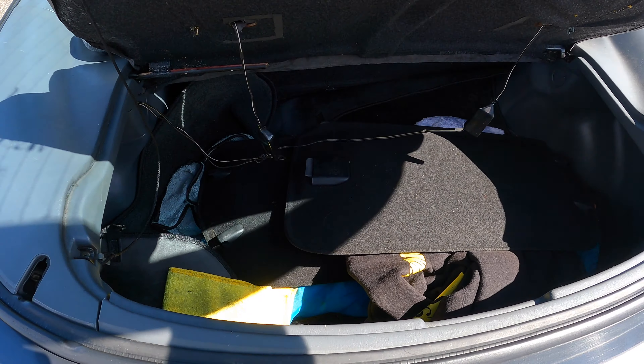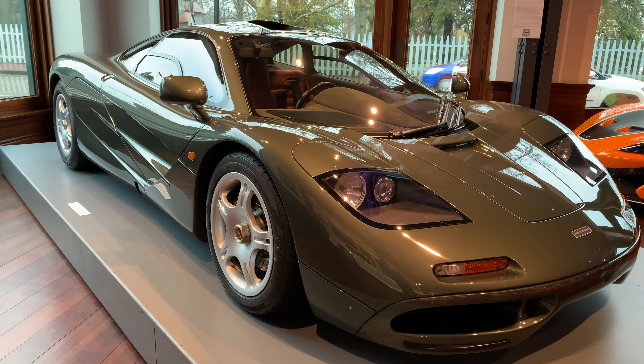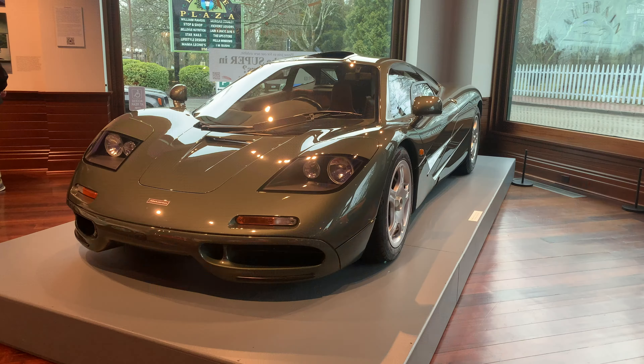Now let's talk about the biggest design trait everyone looks for — the butterfly doors. Look at them in all their glory. This car has butterfly doors like those of a McLaren F1. Interestingly, the designer of the McLaren F1, Gordon Murray, was actually quoted as saying he saw a Toyota Sera in his neighbor's driveway with the doors up and said 'I'm going to put those doors on my car' — and thus one of the most famous cars ever produced, the McLaren F1, copied this. Take that, McLaren.